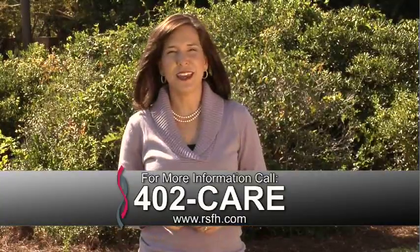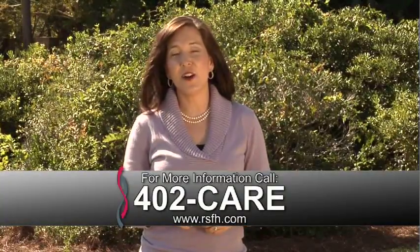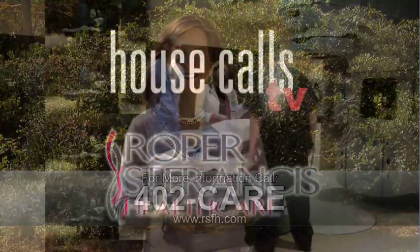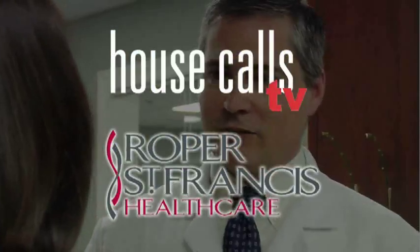For more information, call 402-CARE. And for more House Calls TV, go online to RSFH.com. I'm Angela May. Roper St. Francis HealthCare's House Calls TV.